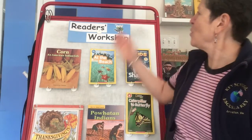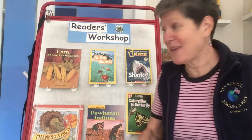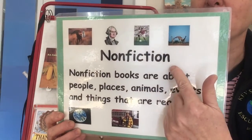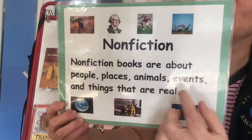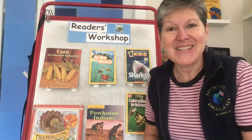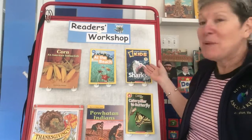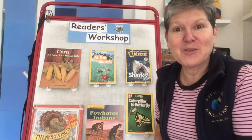Hello students, welcome to Reader's Workshop. We've been reading lots of information or non-fiction books — books about people, places, animals, events, and things that are real. So we've been reading books about corn and about Thanksgiving, about Powhatan Indians. Maybe at home you've been reading about a favorite animal, maybe about something exciting like sharks or the beach or butterflies.